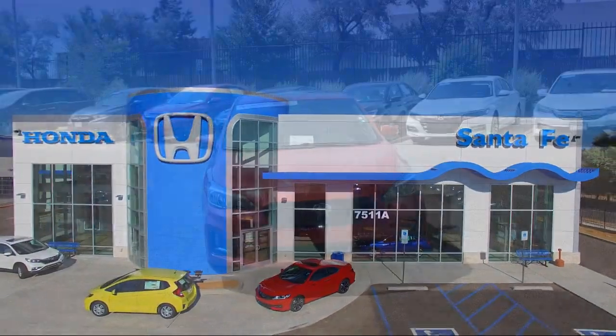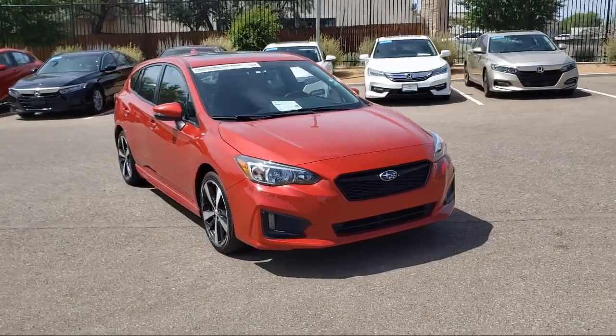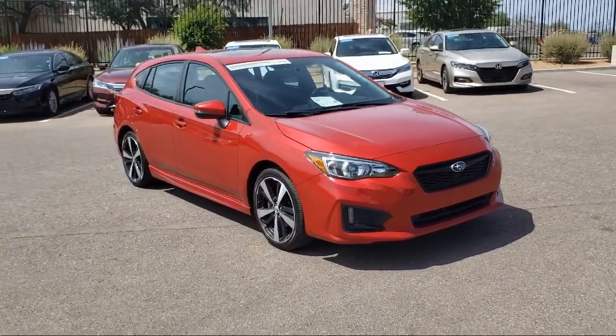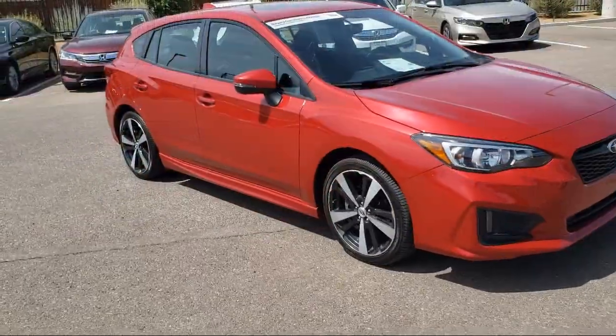It comes equipped with Sirius XM satellite radio, heated seats, rear spoiler, tire pressure monitoring system, steering wheel controls, alloy wheels, and a rear view camera.